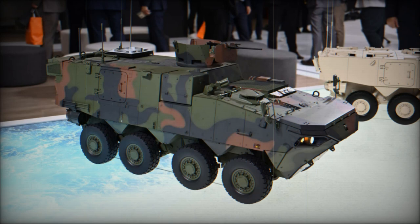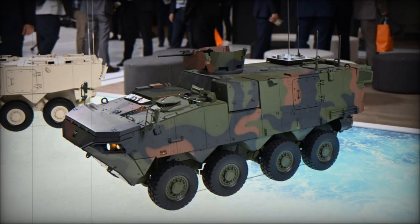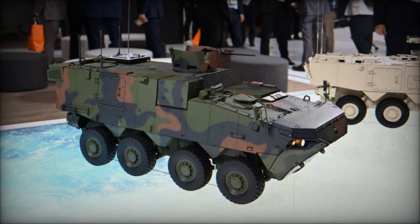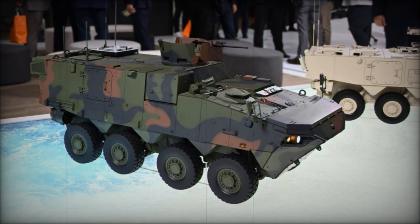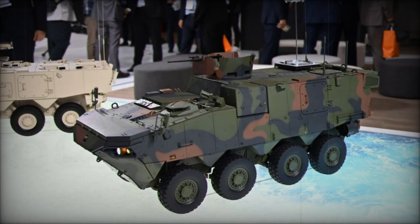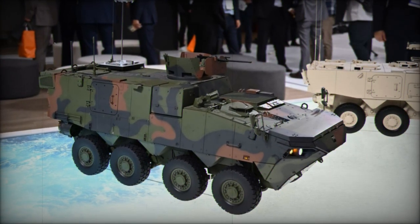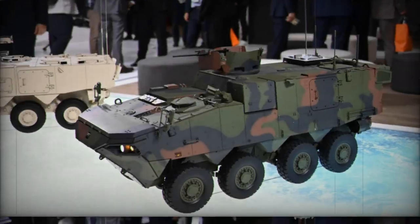The vehicle is also designed with a high-pressure system to enhance survivability, and armored plates protected from firearms as well as chemical, biological, and radiological threats. According to the Defense Acquisition Program Administration, the K-877 CPV is expected to replace the existing tent-based command posts, offering a more advanced and mobile solution for battlefield command. The South Korean military has allocated 55.3 billion won, approximately 4.4 million dollars, for the initial mass production of these vehicles, underlining the importance of this upgrade to the country's defense capabilities.